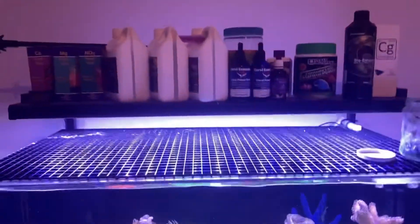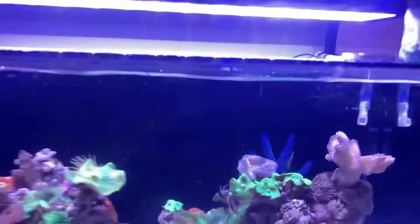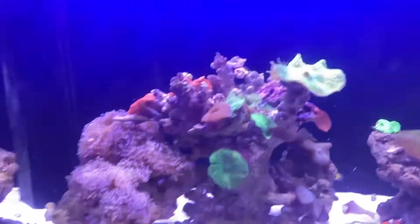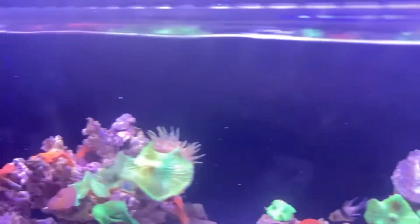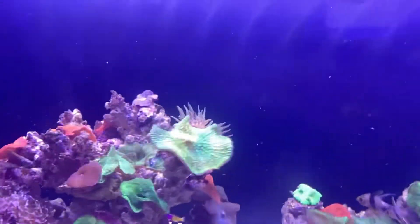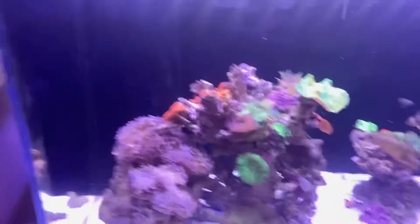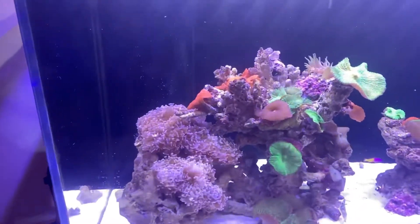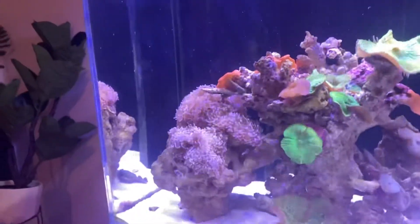I've dropped my lights down too, guys, and it's made quite a bit of a difference already. Everything seems so much more happy. The anemone at the back there is loving life a bit more now — he's getting a bit more light. Hopefully I can get my hammer corals to get some of their green colouring back to them.